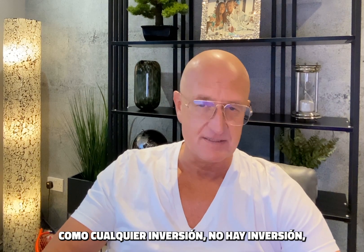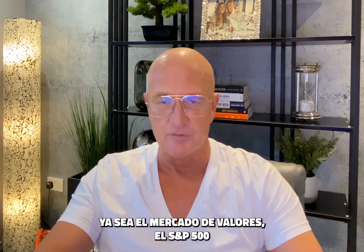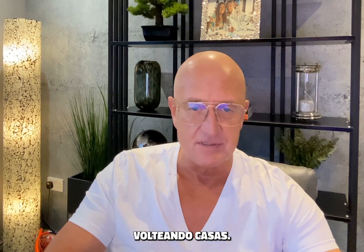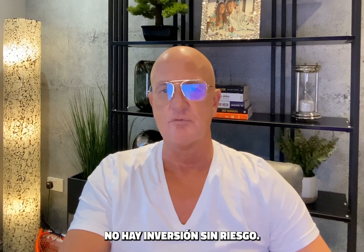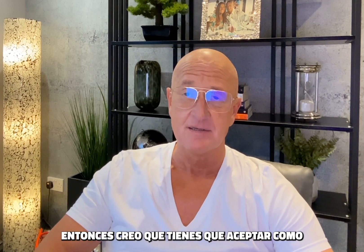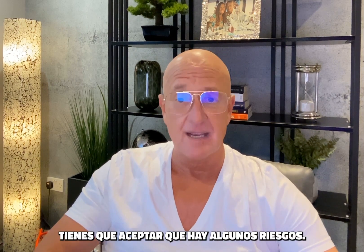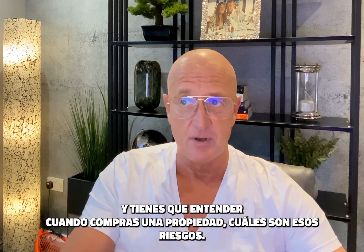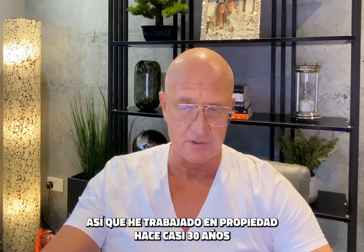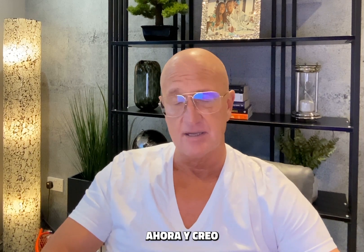Like any investment, there's no investment without risk — whether it's the stock market, the S&P 500, or flipping houses. So you have to accept as an investor that there is some risk, and you have to understand when you buy a property what those risks are. I've worked in property for coming up to 30 years now.